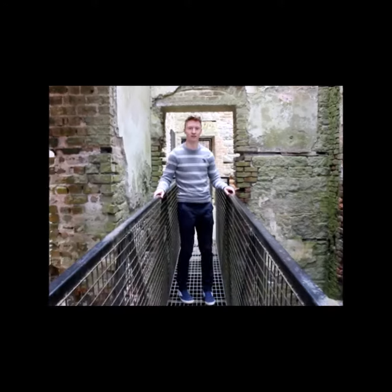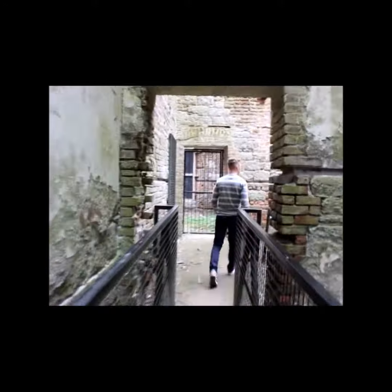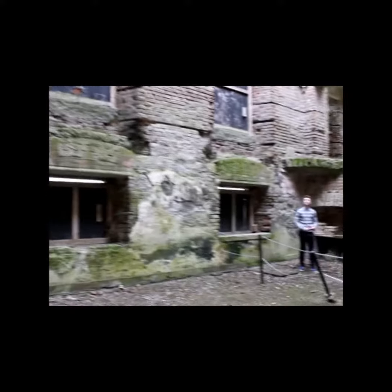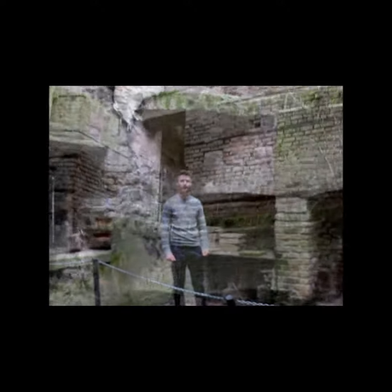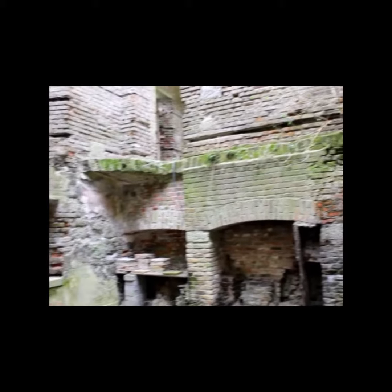Now we'll go visit the kitchen. This is the kitchen where most of the food was prepared for the family throughout the day. The kitchen is located in the basement of the older section of the house.